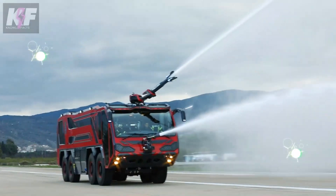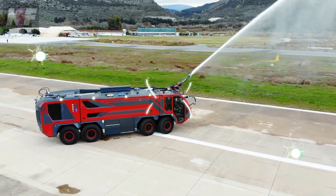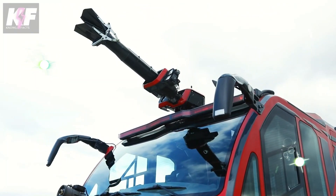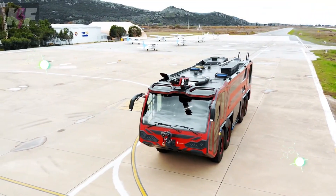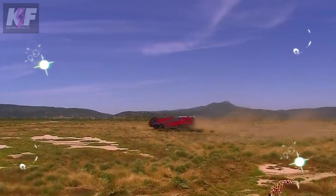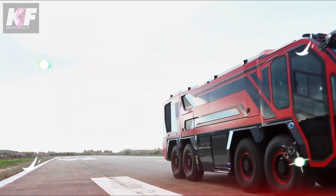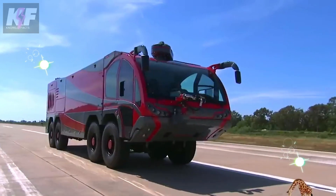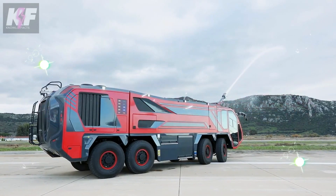Every aspect, from its chassis to the superstructure, is meticulously engineered by Vulcan, ensuring it meets the unique demands of airport firefighting and rescue operations. With its exceptional range and firefighting capabilities, the Lion-class ARFF-8X-8 stands ready to tackle any challenge, making it a vital guardian of safety in the aviation world.